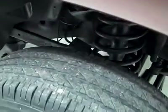Tread has about 50% left on the tires. The truck is extremely clean — no major dents, dings, or scratches.